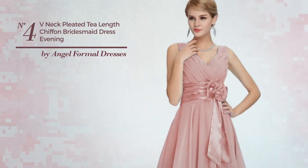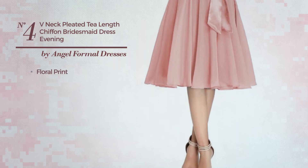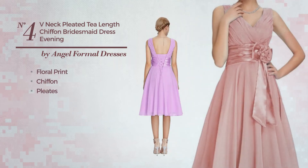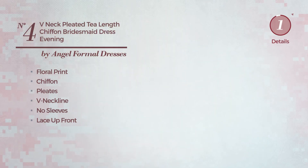Number 4. A Bridesmaid T-Length Dress. Featuring an elegant look with floral print, crafted from chiffon, styled with pleats, this dress includes a V-neckline, no sleeves, lace up front, short-length hemline and belt. Available in 13 colors.